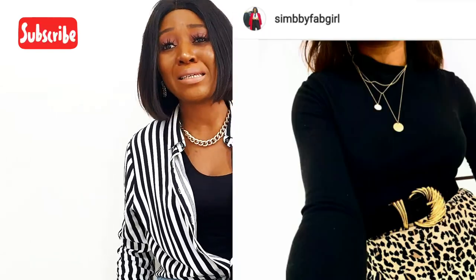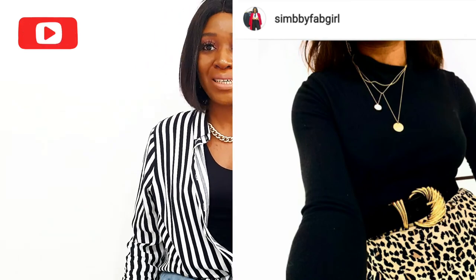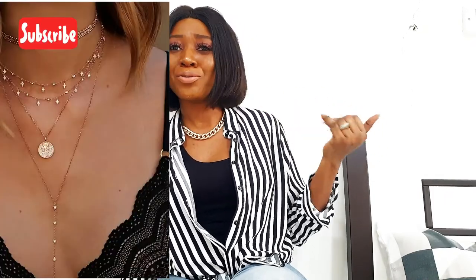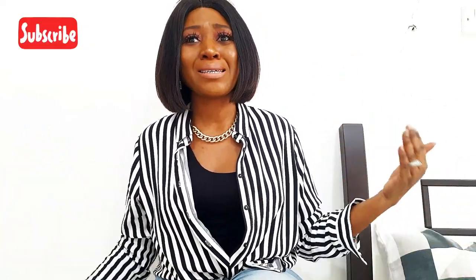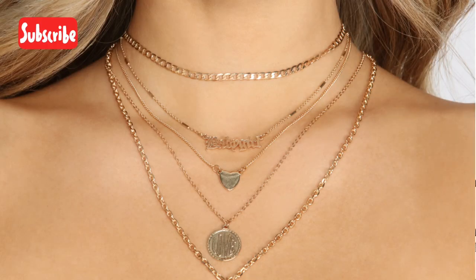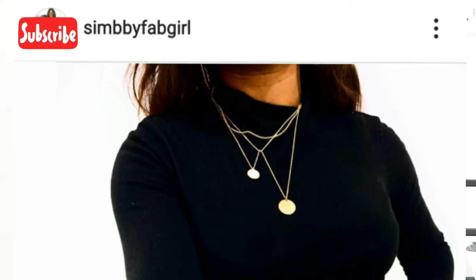Layering your necklaces gives the best type of elevation your outfit needs. It makes you look sophisticated — like you're stylish without even trying. Layered necklaces are so important, and you don't have to spend a lot. Go to stores like H&M, Bershka, or Zara — they always have pre-organized layered necklaces. Some come as a four-in-one piece. Just make sure you clean them so the color doesn't change.